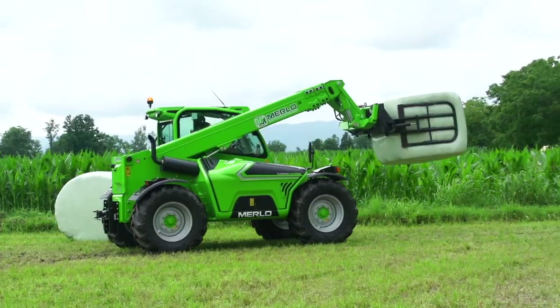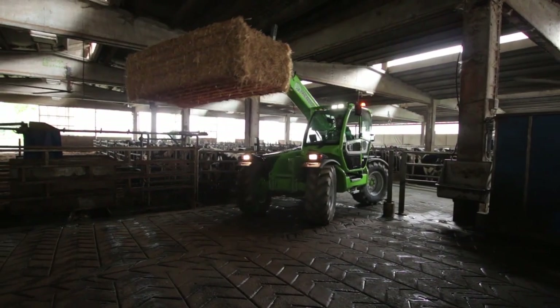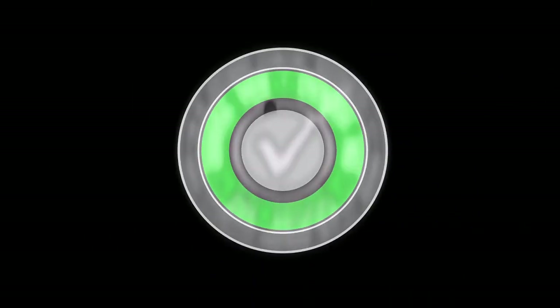Merlo offers a truly dynamic system for all activities and equipment and is the only system on the market able to offer excellent performance with the highest level of safety. Cutting edge solutions that go beyond the EN 15000 standards.